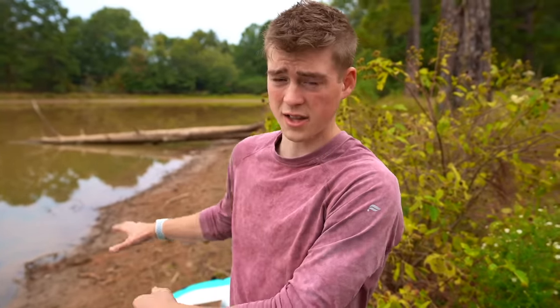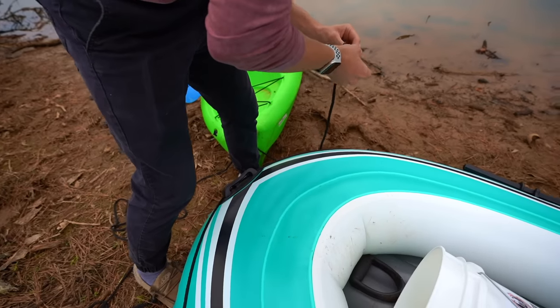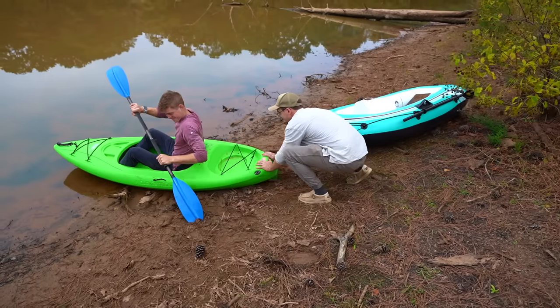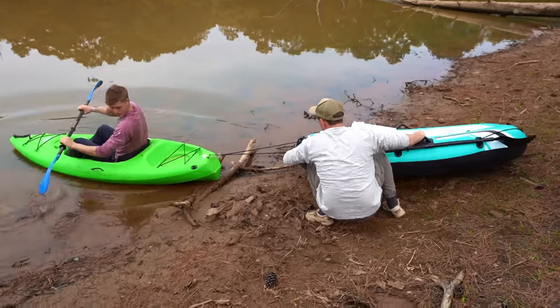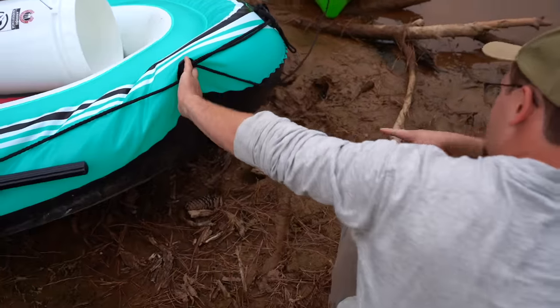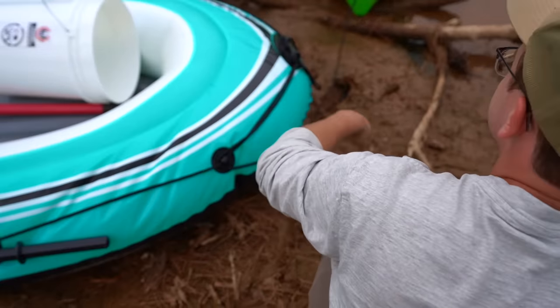I've got my kayak and a little raft — I'm gonna tie the raft to the kayak. I have a shovel and a bucket for the sand. I'm excited. Yep, just tore a giant hole right there. Well, we have two — will it work?